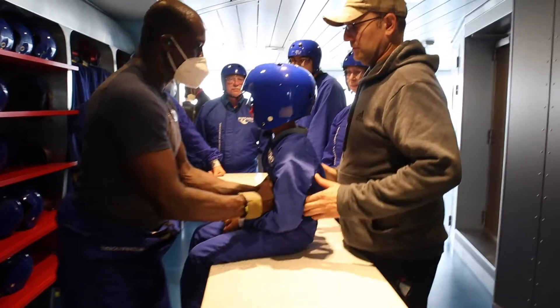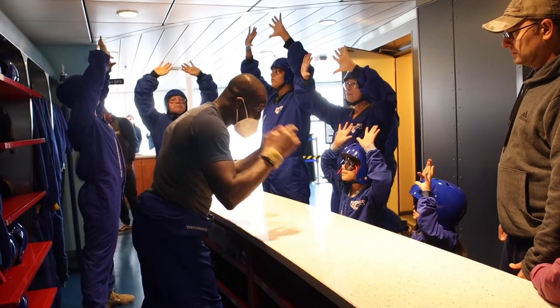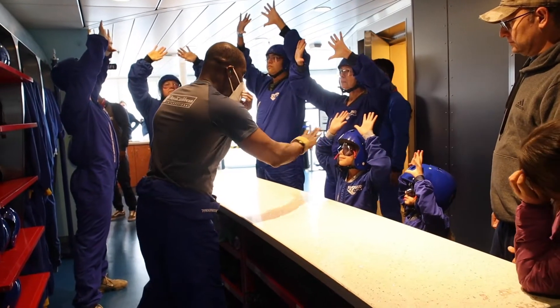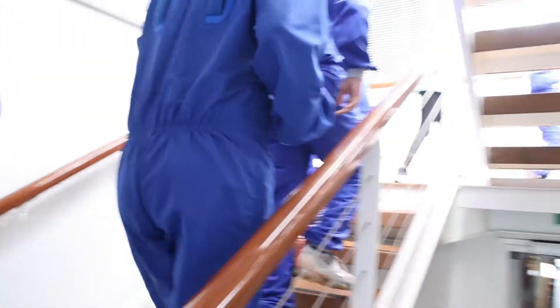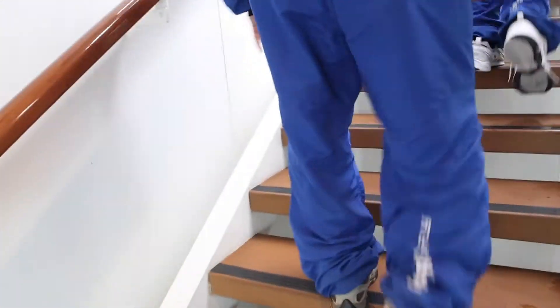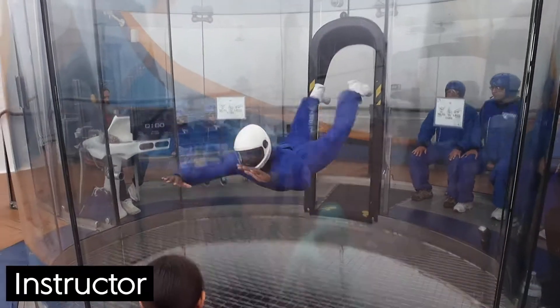My boy is seven and my little girl is five — they were really excited, kind of nervous, but definitely excited. The staff helped them pick out the right suit, added earplugs, glasses, and helmets. The kids had a blast, and my husband and I got a kick out of just watching the little ones fly around in the glass cylinder.